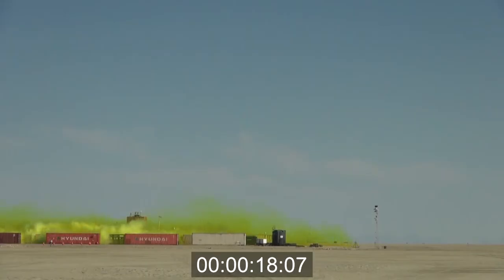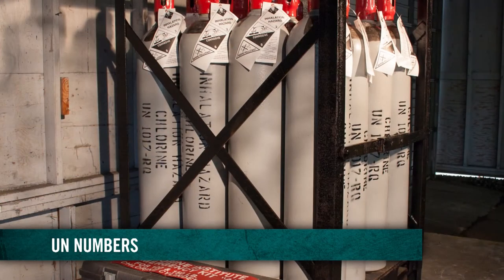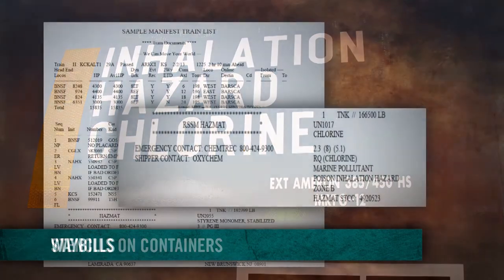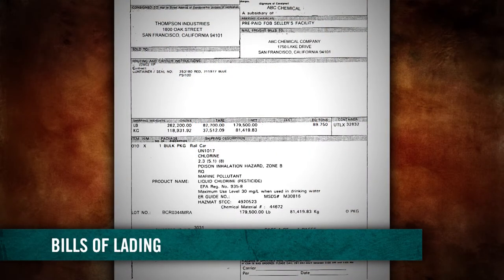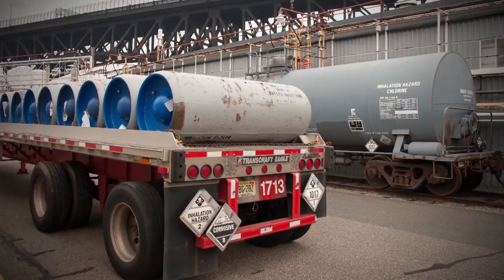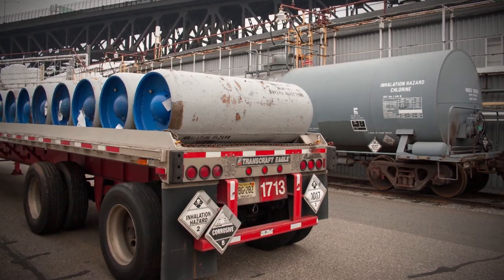As you approach the site, identifying the nature of the contents of containers is critical. Fortunately, there are a number of indicators that help: placards on vehicles, UN numbers, stencils on containers, weigh bills, bills of lading, and others. By being alert and gathering this information, you may be able to identify the contents of the containers involved in the incident.